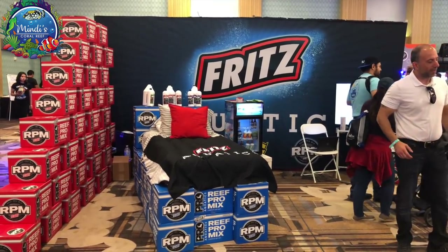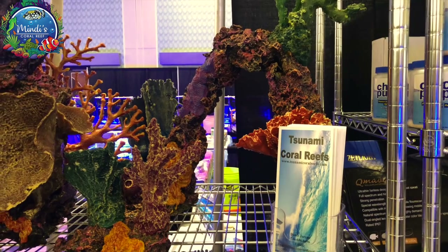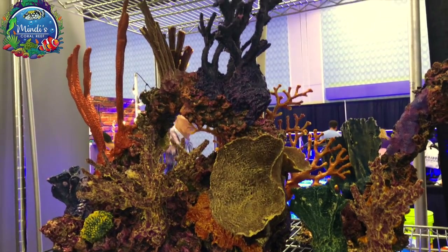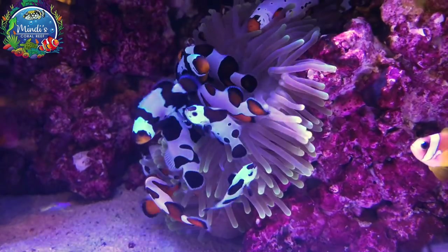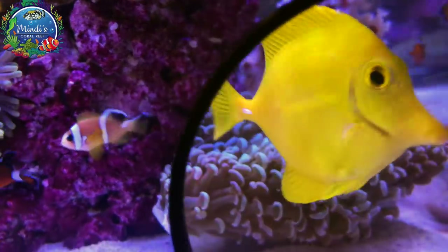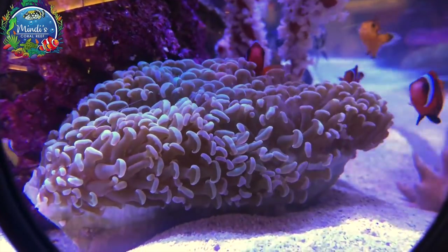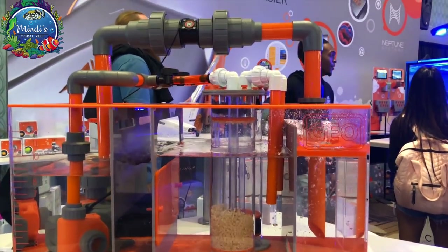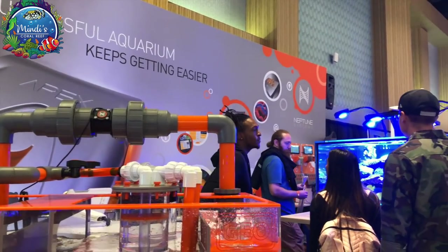Fritz Aquatics had their bed set up so you could get a quick nap in between while browsing. Tsunami Coral Reefs had a nice display of their custom-made corals. Neptune never fails to impress with their full line of products and their aquarium on display.